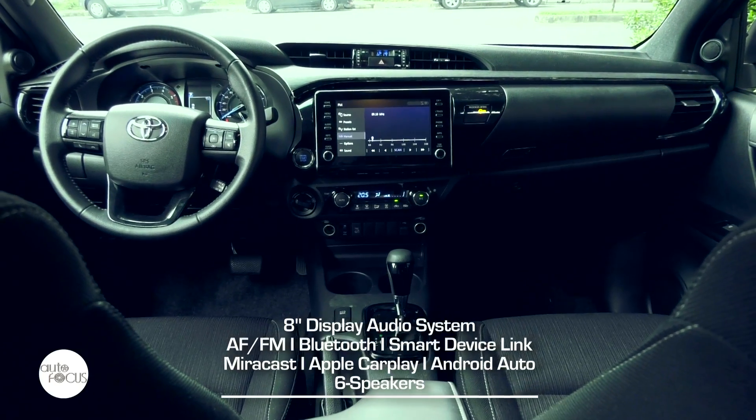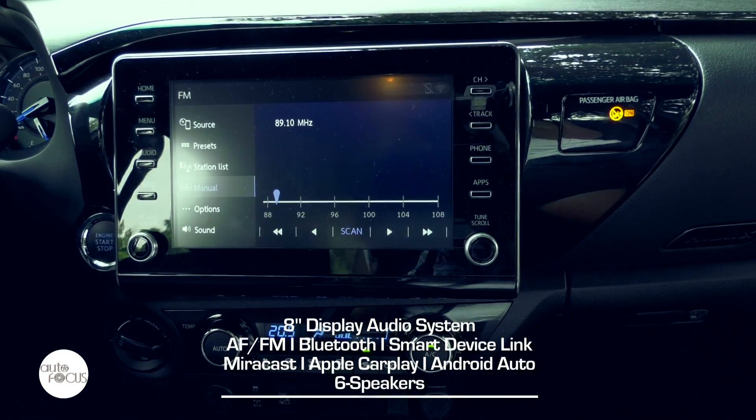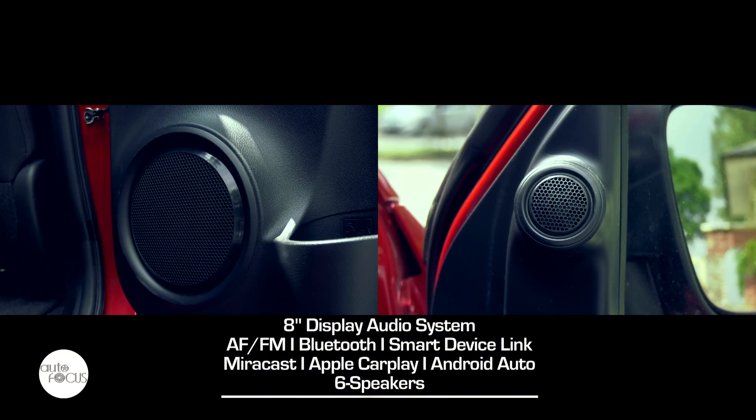The Hilux Conquest infotainment system features an 8-inch display audio unit with AM-FM radio, Bluetooth, smart device link, mirror cast, Apple CarPlay, and Android Auto, and six speakers.